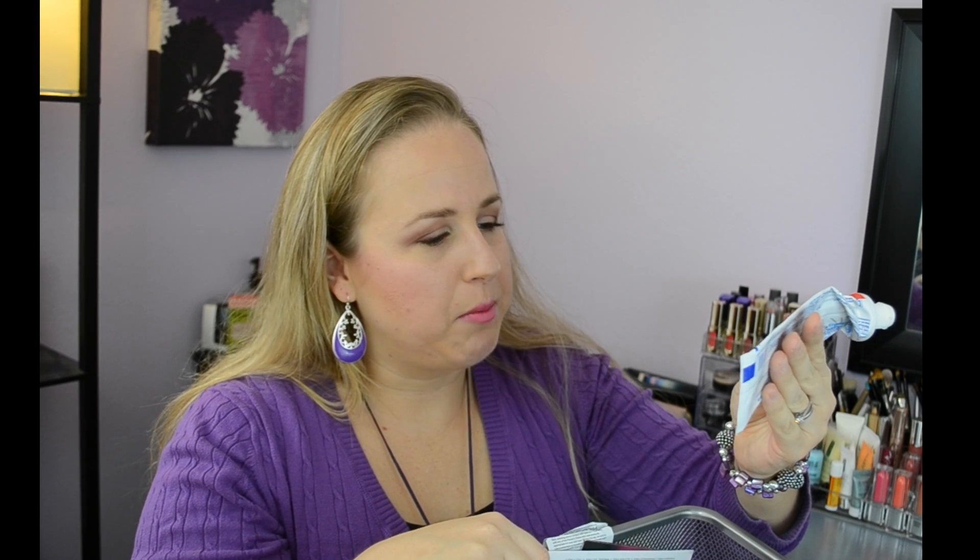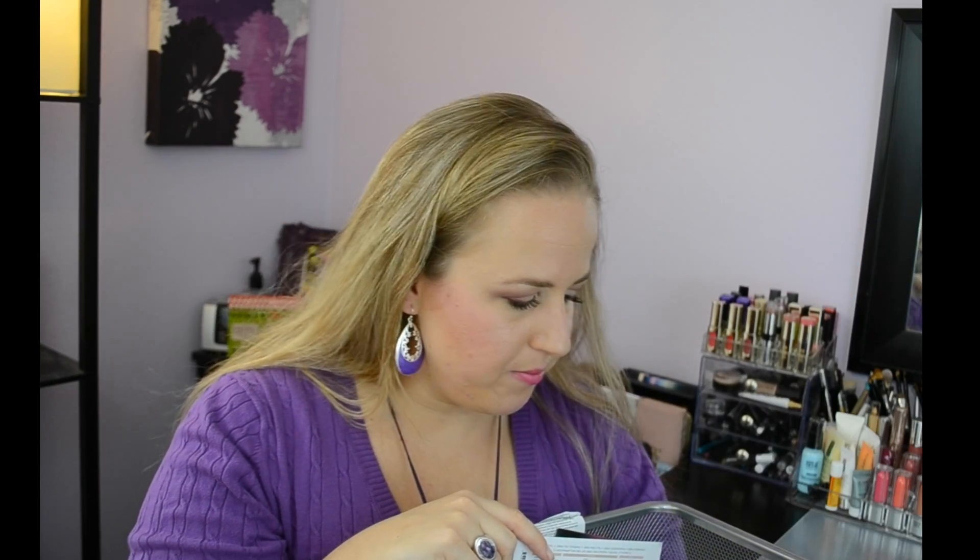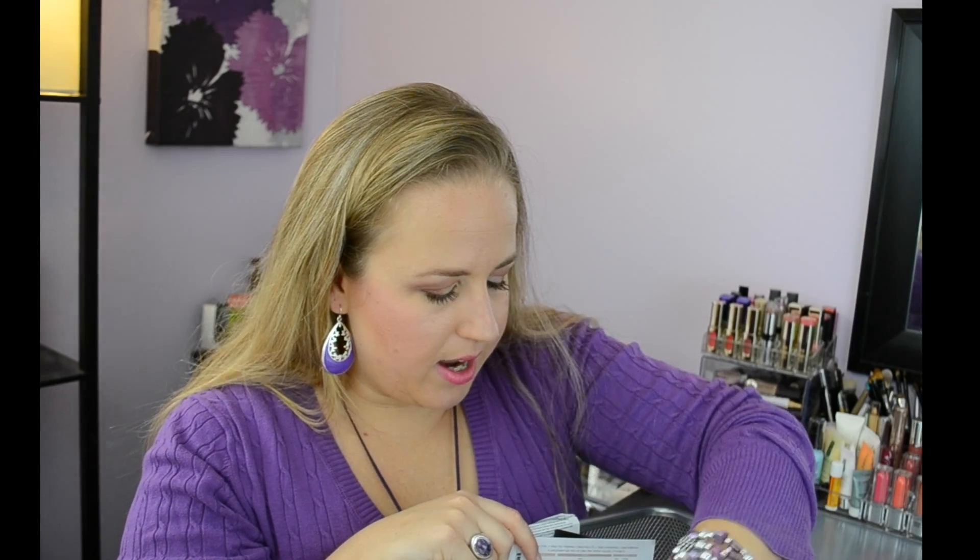My family and I went through Colgate Baking Soda and Peroxide Whitening with Oxygen Bubbles in Brisk Mint — two of them. Always good to brush your teeth. Another VO5, this time the Tea Therapy one. We also finished a Coppertone Kids Broad Spectrum SPF 50 sunscreen spray.